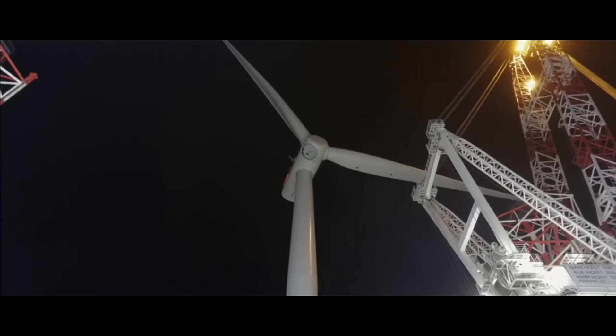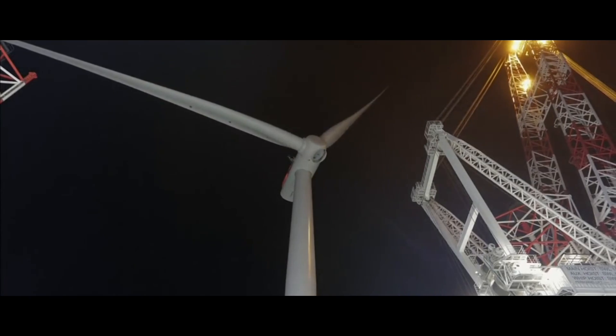Each wind turbine is then connected to the offshore substation, which feeds into the national grid.